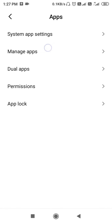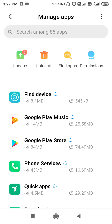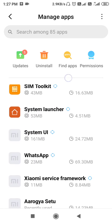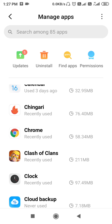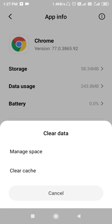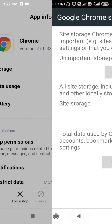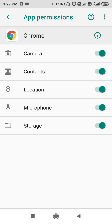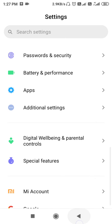Go to Manage Apps or App Manager and search for Chrome browser. Open Chrome browser, clear the data — click on Clear Data and go to Manage Space, then tap Clear Data. After clearing the data, allow the permissions.